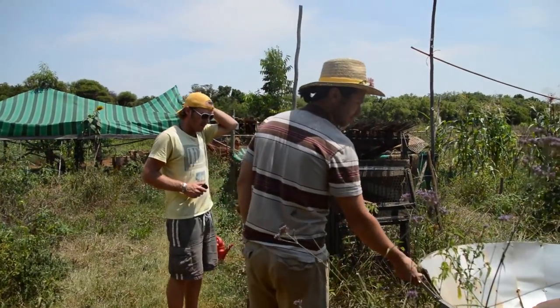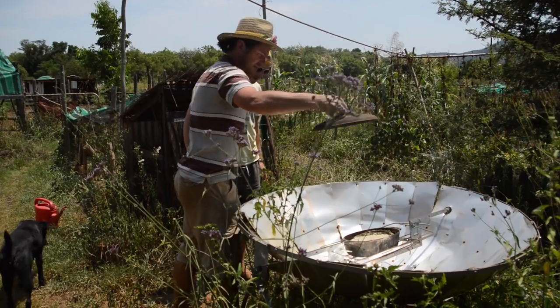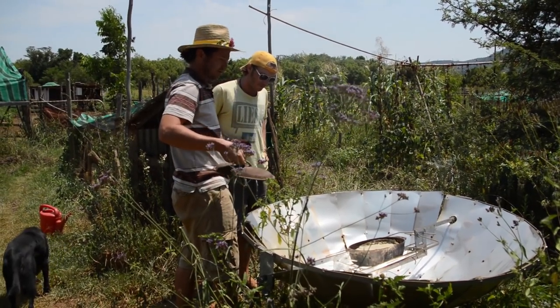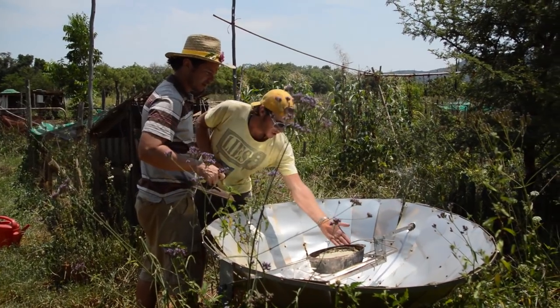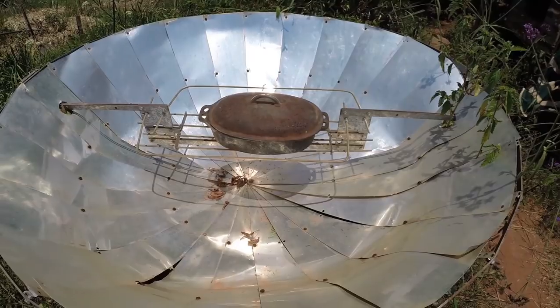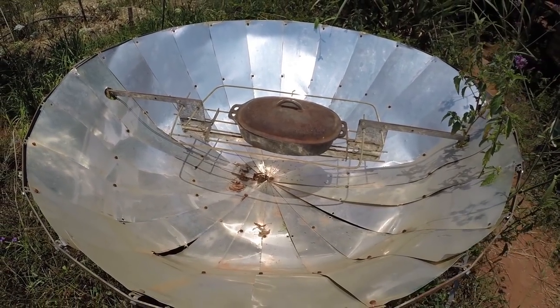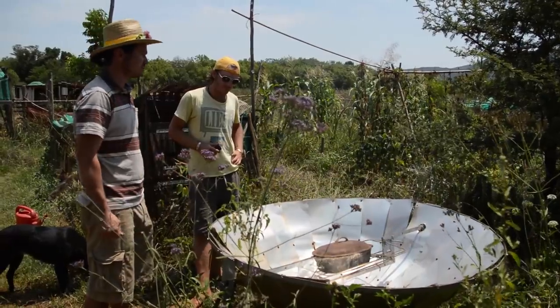This is a solar cooker — it cooks every day. It's about 10 or 11 o'clock and this is already cooked just from this morning. The lid's getting hot. During the day it cooks, and the next day it's cooked again. Every day this thing cooks food if it's not completely overcast.